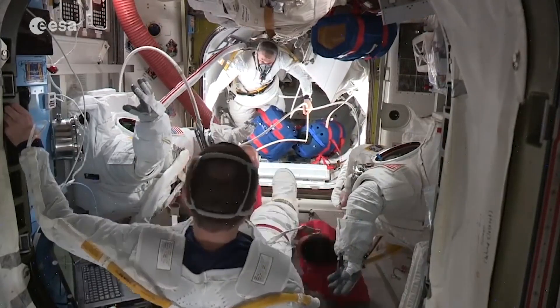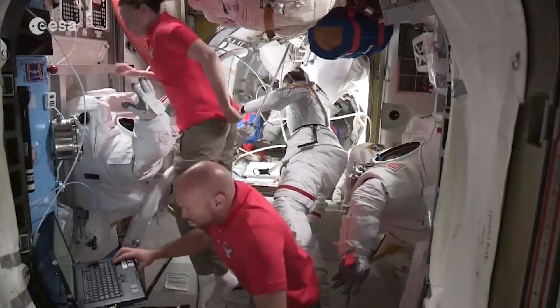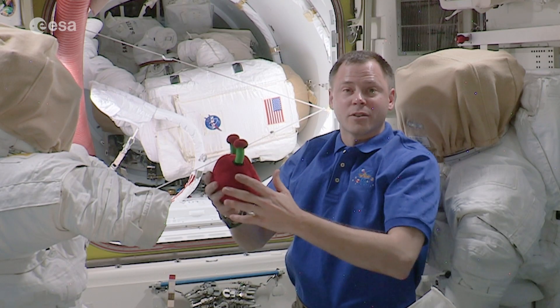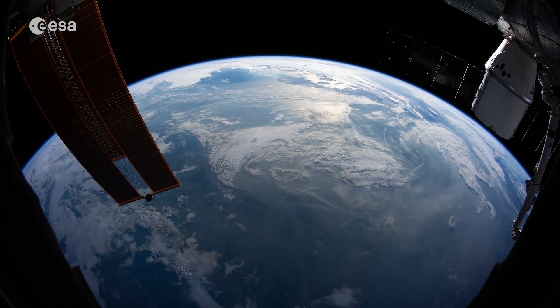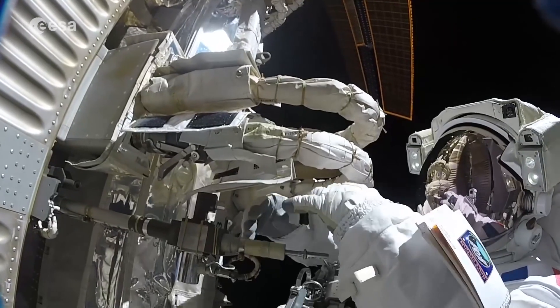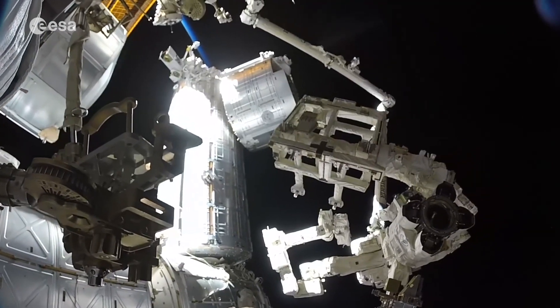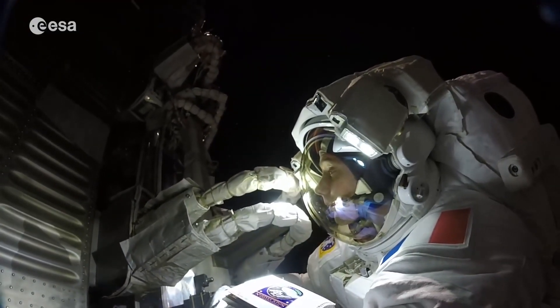Preparing for a spacewalk takes a long time. The pressure in our suits has to be just right. Inside the space station, our pressure is the same pressure you have on Earth at sea level. Outside the space station, there's no air. So inside the suits, we have to have a pressure that's high enough so that we can still survive, but low enough so we can move inside the suits.